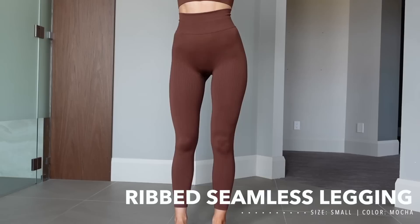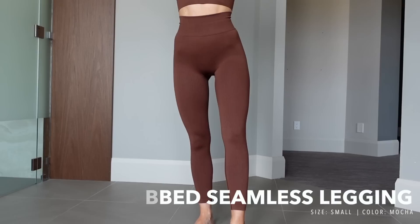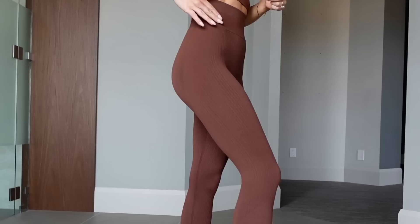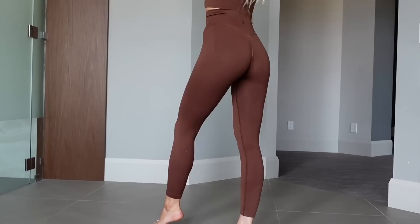Time to move into leggings. First up are the brand new Ribbed Seamless leggings in the exact same material as the sports bra. I loved how these fit — I felt super held in, secure, and compressed. The seamless material is really soft and comfortable. I also love the ribbing detail on the front, though the back has regular seamless material with a bit of booty contour going on.